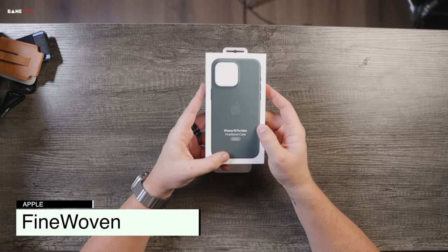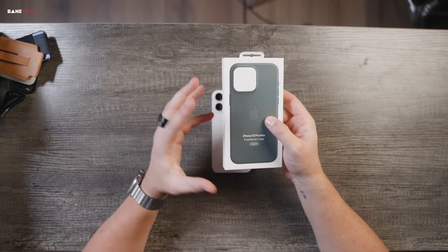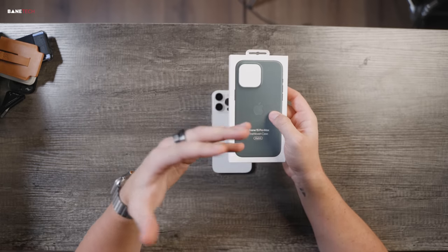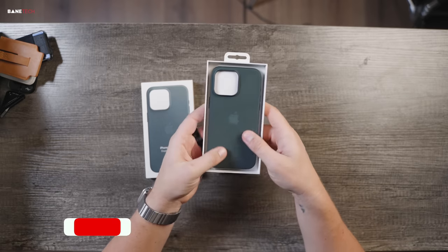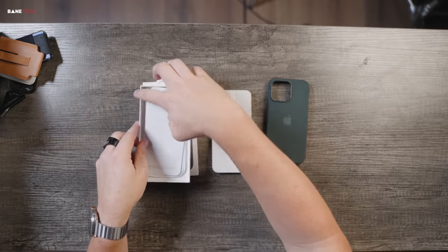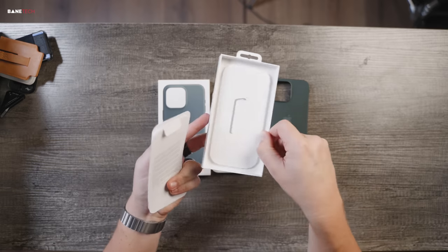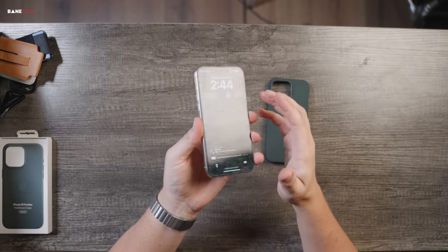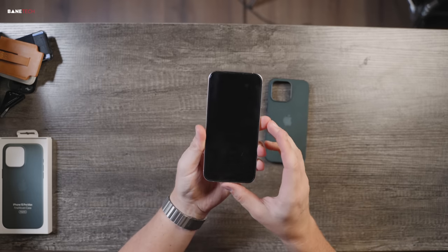Let's start with probably the most controversial case out of all of these — the Fine Woven case. A lot of people have put a lot of hate towards it. It's a big deal this year because Apple is no longer offering leather cases; they're trying to have a lesser footprint in that area, and this is their alternative. Off the bat, it has a felt kind of touch to it — kind of interesting.